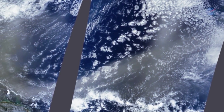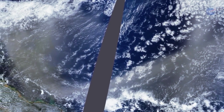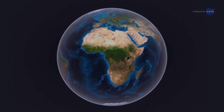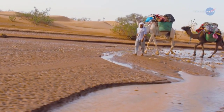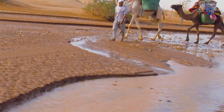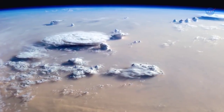One of the things CALIPSO has revealed is the connection's variability, changing as much as 86% between 2007 and 2011. Why? The answer could lie in the Sahel, the long strip of semi-arid land on the southern border of the Sahara. Yu and his colleagues have found a possible connection between rainfall in the Sahel and the amount of dust transported over the Atlantic. When rainfall in the Sahel is higher, the volume of dust is lower.